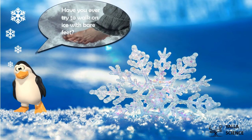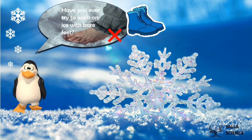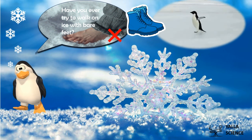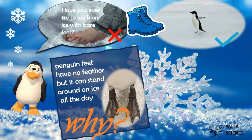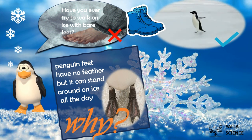Have you ever tried to walk on ice with bare feet? I would lose feeling in my toes after only a few minutes, and my toes may freeze — so I must wear shoes to stand on ice. But the penguin can stand and run on the ice all the time, even though its feet have no feathers. But why? Why don't penguins' feet freeze in a cold environment like a human's would?